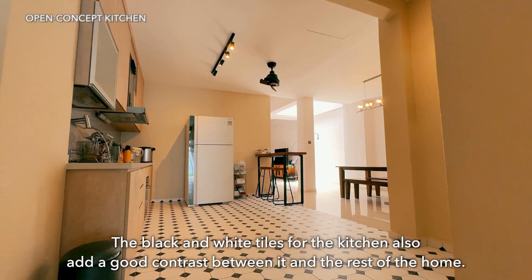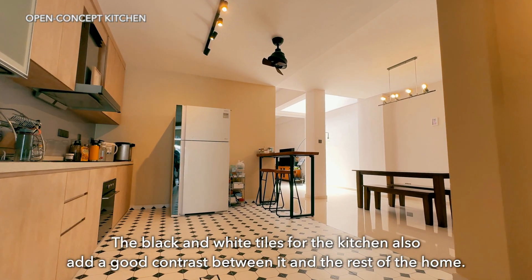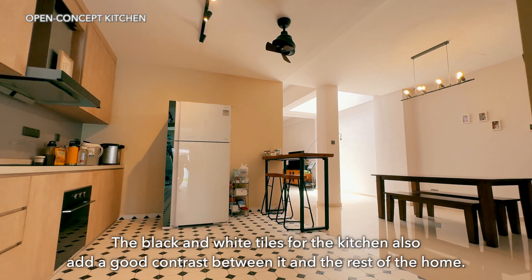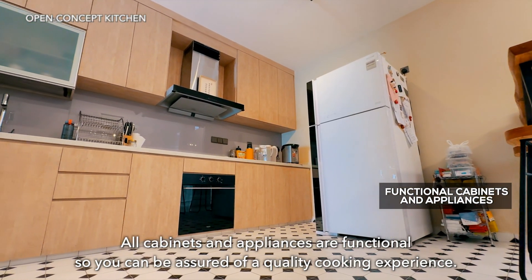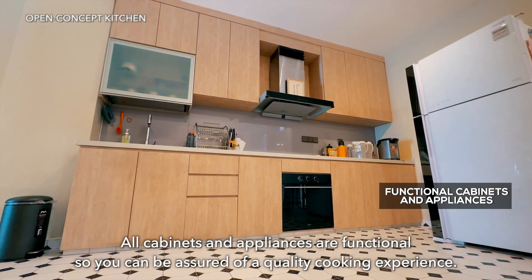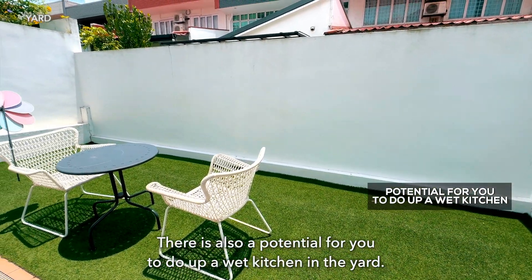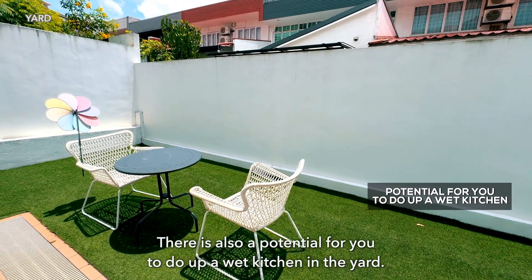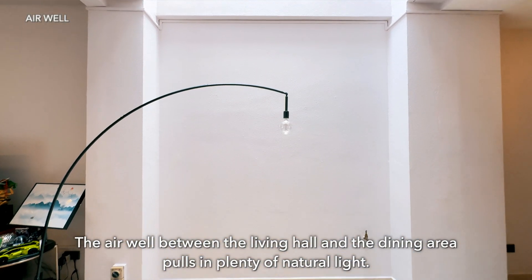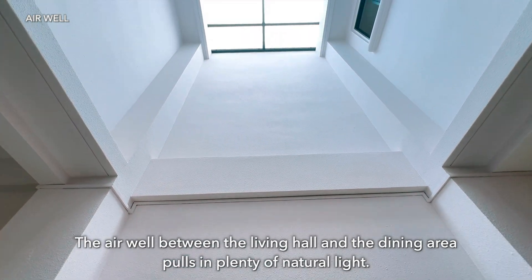The black and white tiles for the kitchen add a good contrast between it and the rest of the home. All cabinets and appliances are functional, so you can be assured of a quality cooking experience. There is also potential for you to do up a wet kitchen in the yard. The area between the living hall and dining area pulls in plenty of natural light.